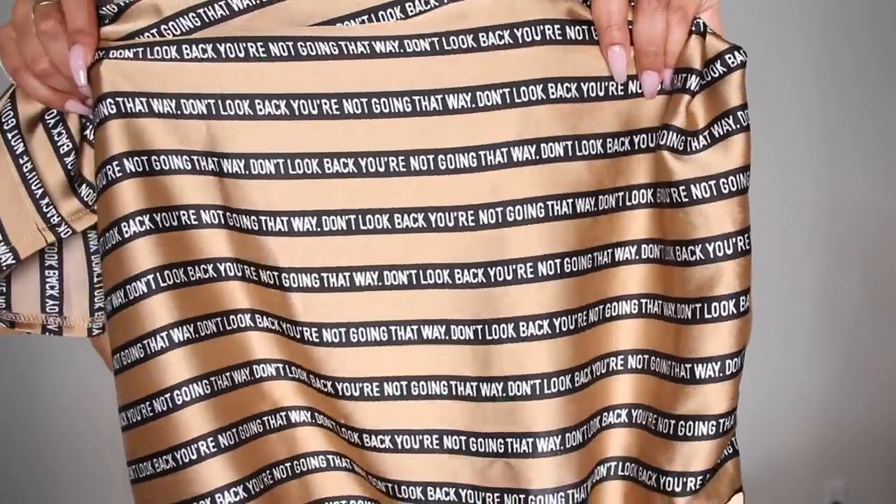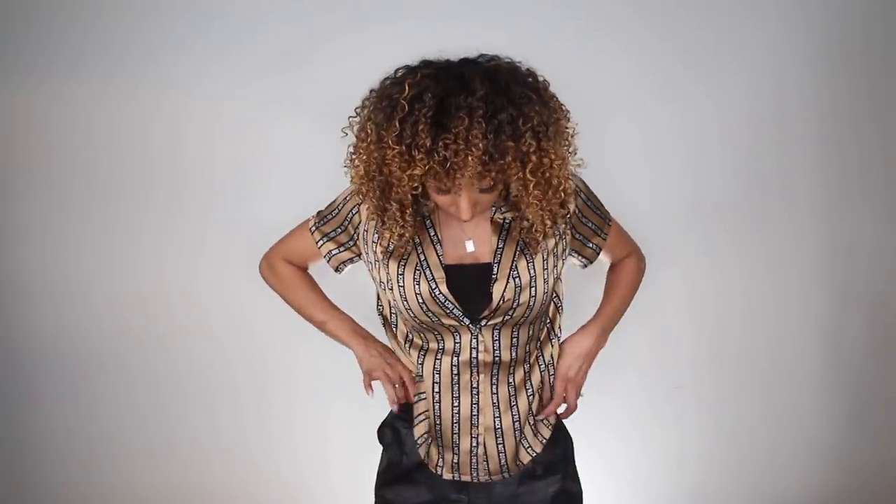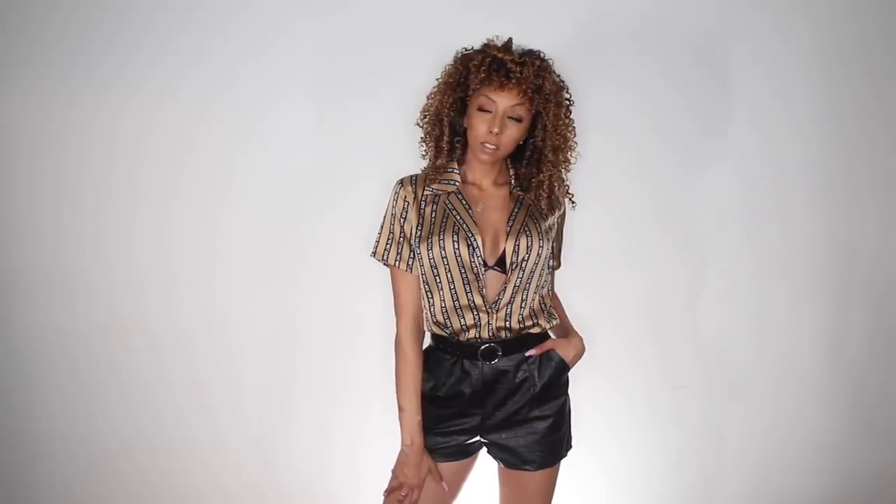My next top is this mocha satin bowling-looking type shirt that says 'Don't look back, you're not going that way.' I'm all about that message. I really love the color and it has a collar and a couple buttons down the middle, but you can keep it open for a more casual look, or you could button it up and tuck it into your shorts or pants for a whole different look. Let me grab my new favorite secret weapon — my belt — make it more high-waisted, and maybe even unbutton the shirt a little bit for a peek-a-boo of your bra or bralette to make it look sexy.